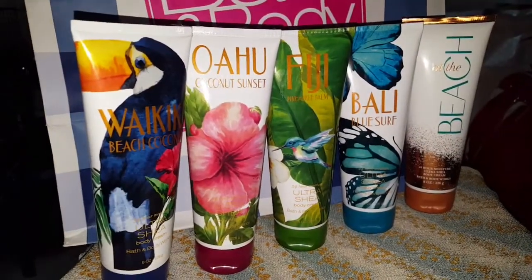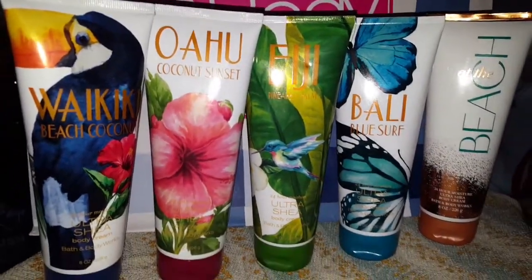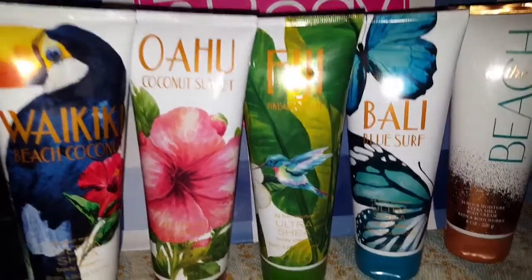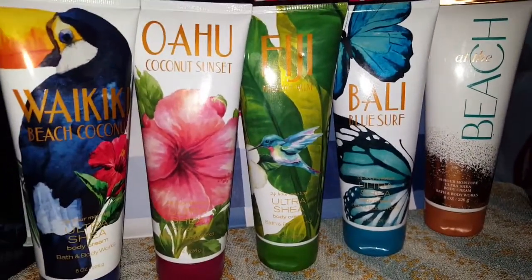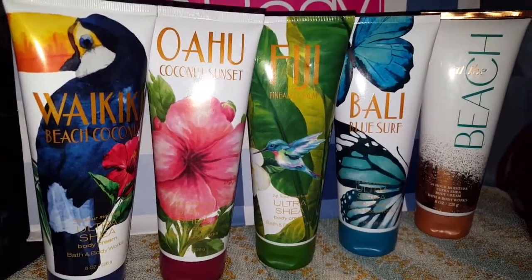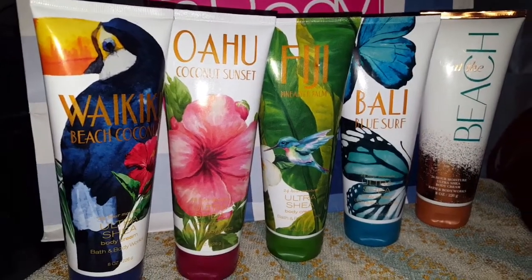These are the five new Summer scents collections: Waikiki Beach Coconut, Oahu Coconut Sunset, Fiji Pineapple Palm, Bali Blue Surf, and At the Beach. Thank you so much for watching. I'm going to make another review next time for the French collection. Thank you!